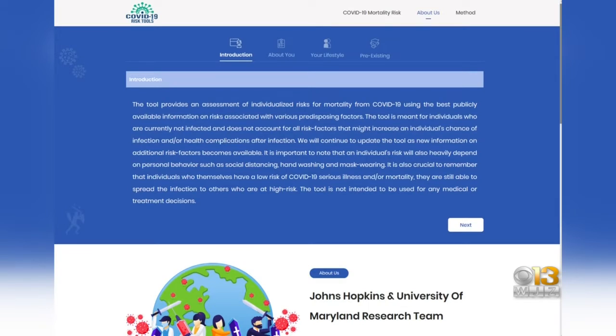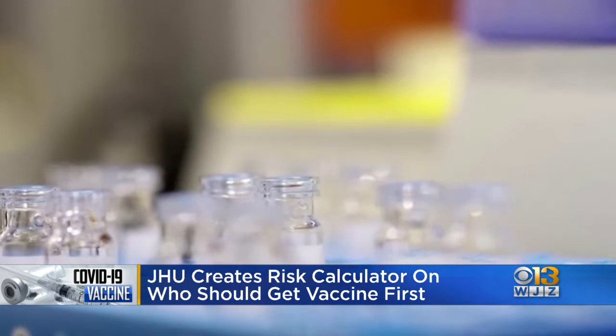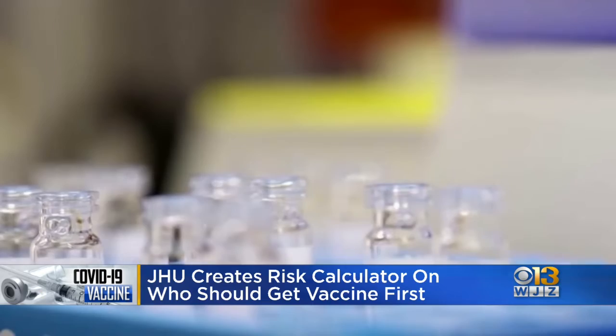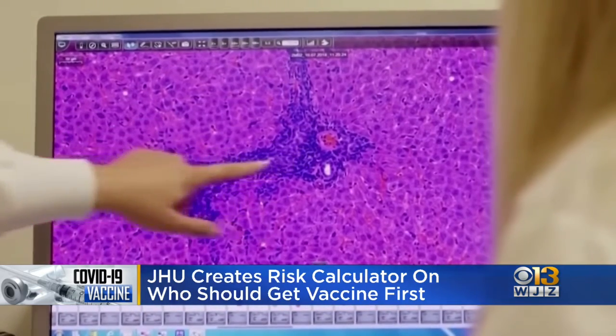Tonight, Johns Hopkins has created a new mortality risk calculator to determine who should get the vaccine first once it's approved by the FDA. It bases your risk off of age, gender, sociodemographic factors, and a variety of health conditions. This works for people who are currently uninfected. There are three pages to fill out, and it will determine your risk at the end.